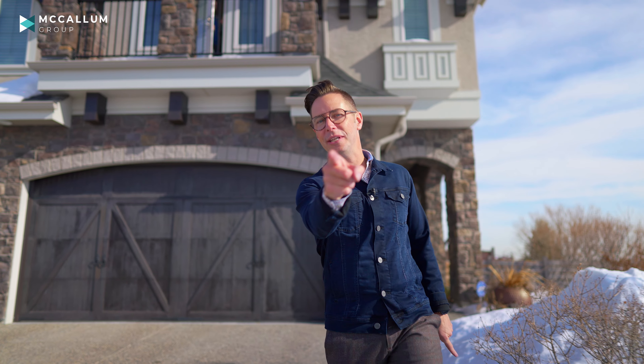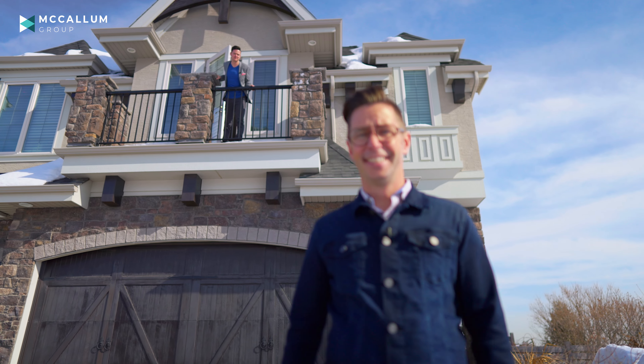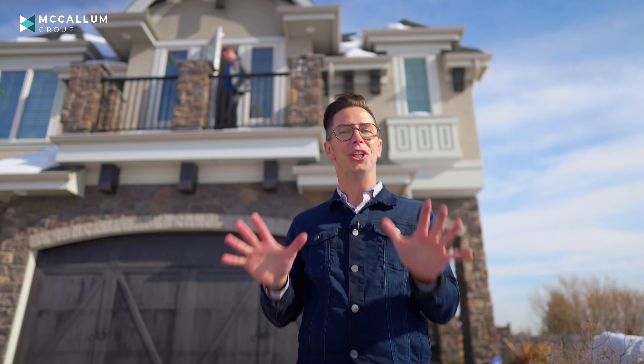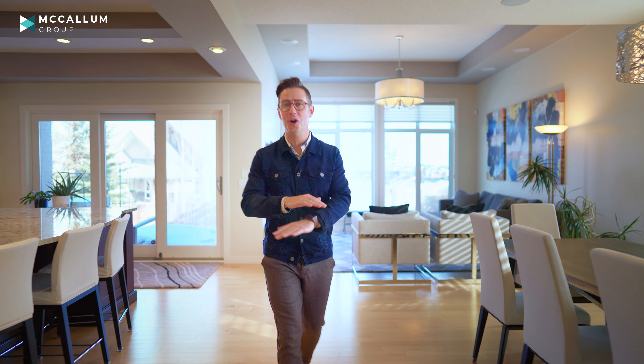Enough about out here — I can't wait to show you the main floor. And I, the upper chamber of this royal manor. All right, Jeff, maybe just chill on the castle references. Let's get started. Welcome inside this incredible two-story home.